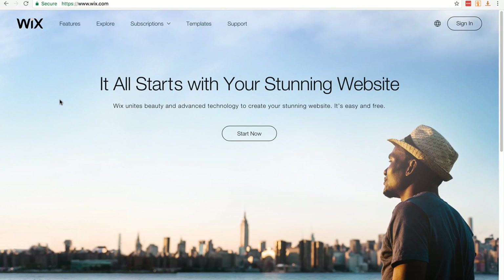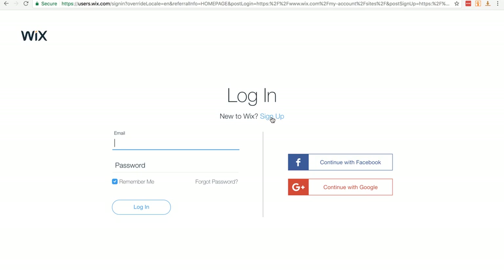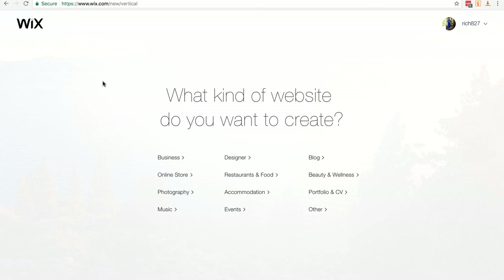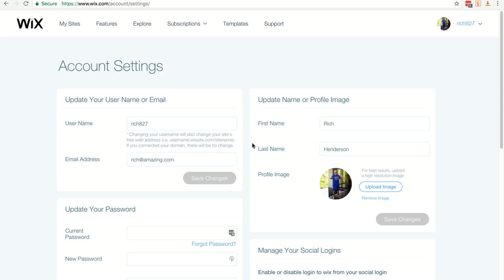Here we are at wix.com. All we need to do is click on Start Now. You can click on the sign up button or use one of the social login links. I'm going to click Continue with Google because I'm already logged in with the email address I want to use. It's given me an account name — rich827 — but before we go any further we want to change our username. Put your mouse cursor over your username and click on account settings.